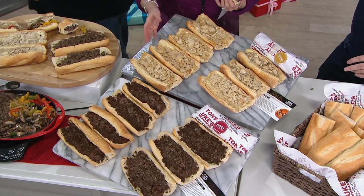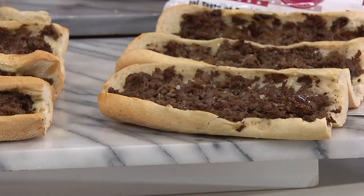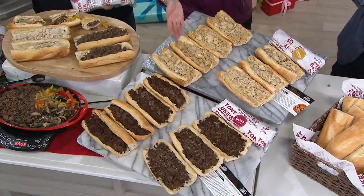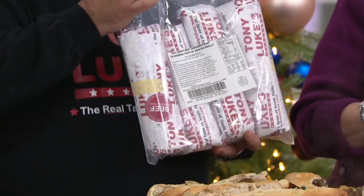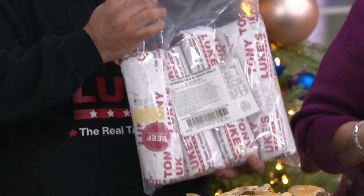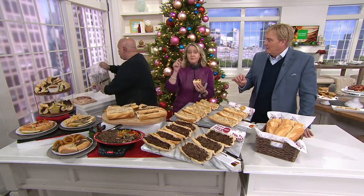Look at the size of these — this could feed two people if you want, or one big one. Football games, when they're playing and we're watching, we love to have things like this. So it's not just for holidays. You look at this bag — four beef — you're not talking about four sandwiches, you're talking about 20 servings. You're getting eight of these, 20 servings. It's amazing.